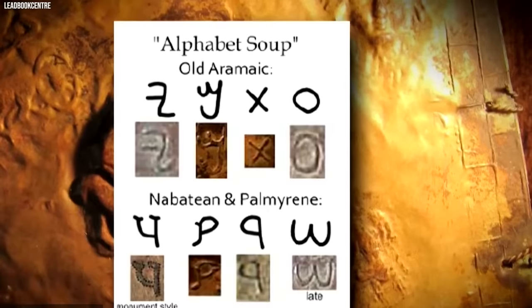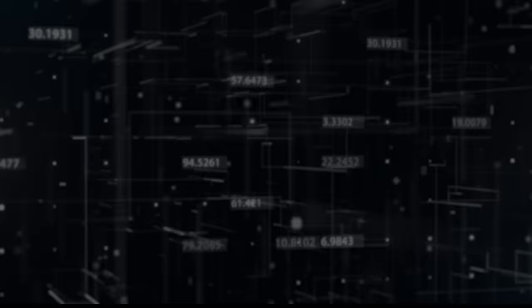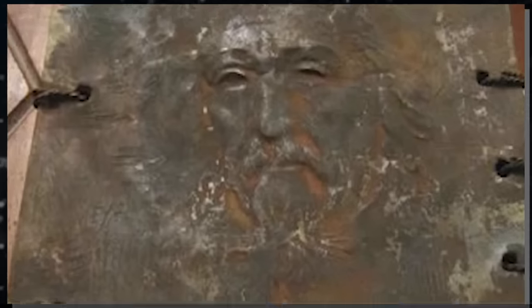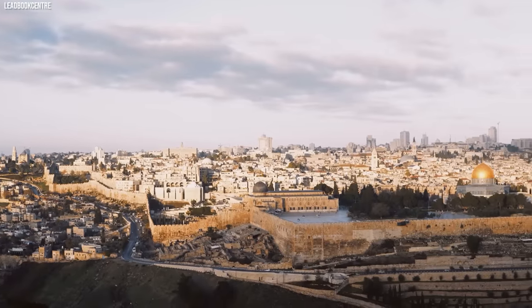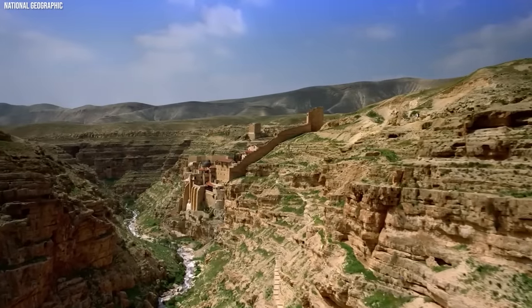Philip Davies, professor emeritus of biblical studies at Sheffield University, said he was dumbstruck by what he found — an image that looked unmistakably like a Christian image. He noted a cross in the foreground and behind it what appeared to be a drawing of the tomb of Jesus, with a small building with an opening and the walls of a city behind it. Davies observed that the walls in these pages strikingly resembled Jerusalem, and concluded the depiction was a Christian crucifixion happening outside the city walls.